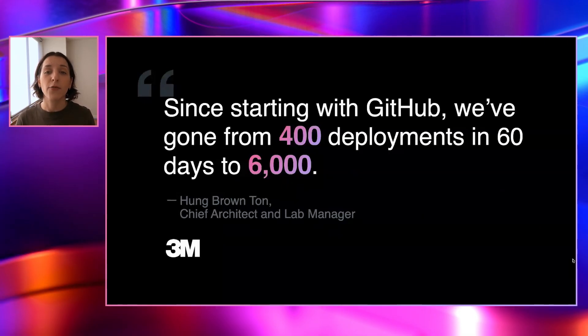And it's having a huge impact on their businesses as well. Let's take 3M. They adopted GitHub a number of years ago, and in doing so, they came to us wanting to speed up their business. They were able to increase the number of deployments they were doing from 400 every 60 days to 6,000. That's over a 15x increase. But results like that don't come overnight.